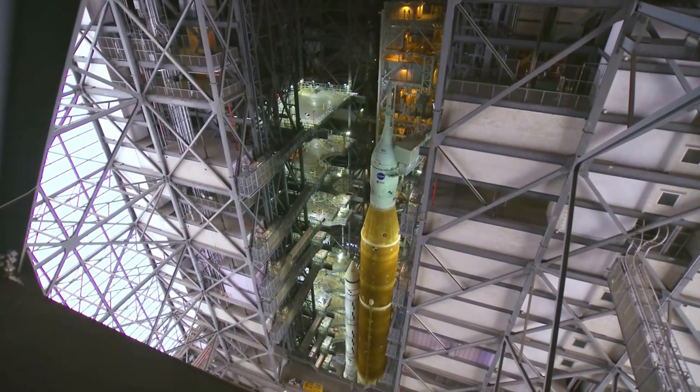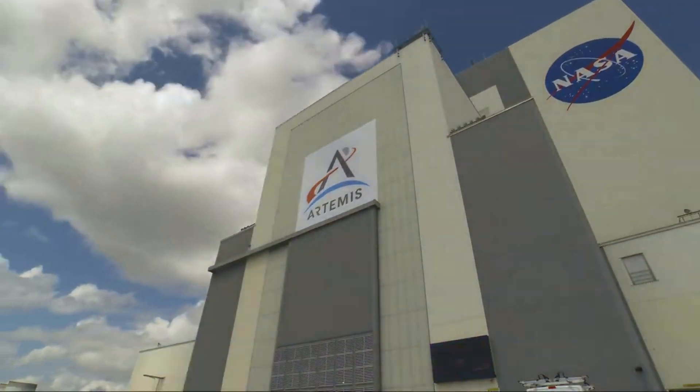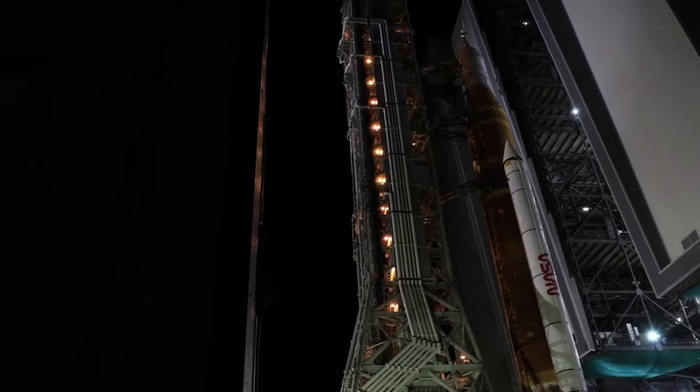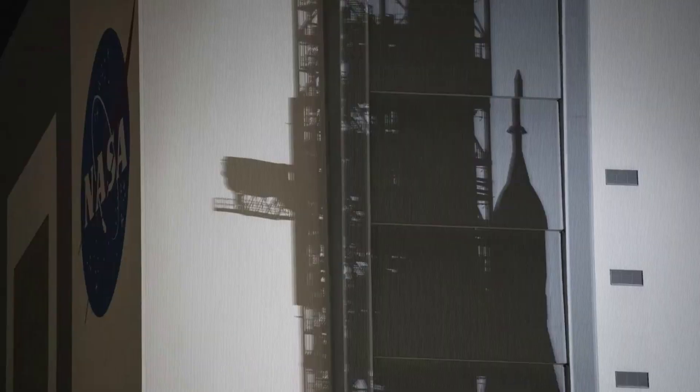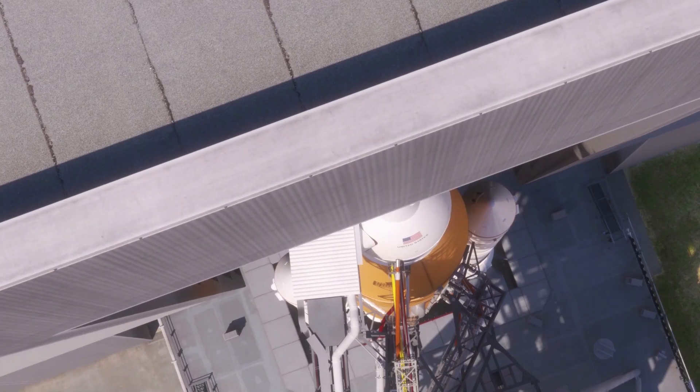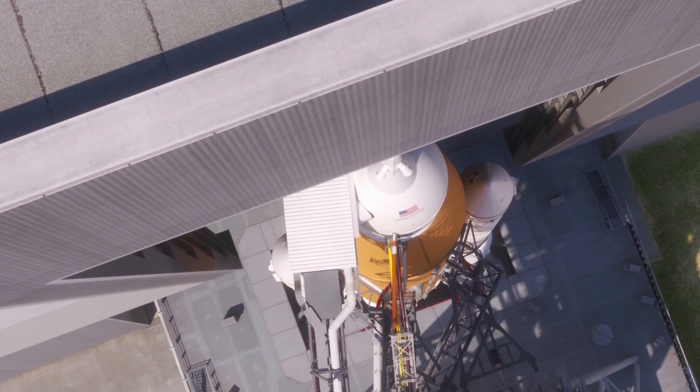Specifically, just yesterday on the 4th, SLS officially arrived back on Pad 39B after sitting within the VAB since late September. Currently on track for its next launch attempt, just 9 days away on the 14th. In addition to progress toward this first launch, NASA also released new information about enhancing the SLS rocket for future missions.